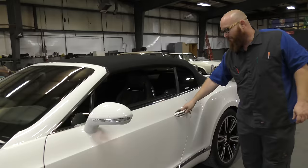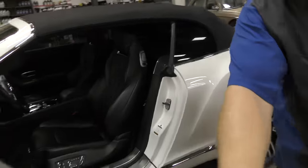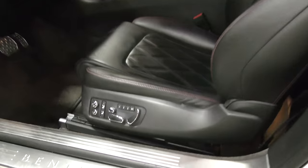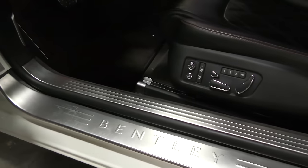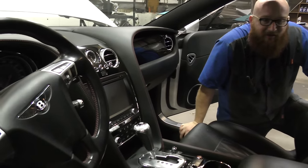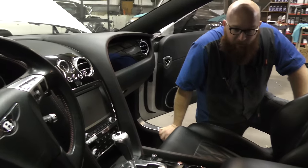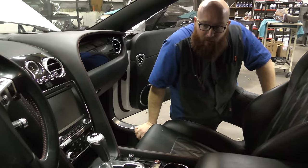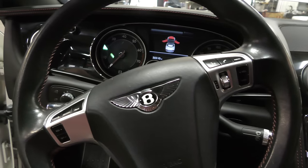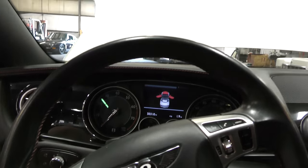Let's take a look at the interior. I can smell the leather before I even get in. Oh yes, this is intoxicating — Bentleys, to me, these Continentals are probably the best interiors in the industry. That's my personal opinion. It's got a leather headliner, leather pillars, leather dash — leather everything.